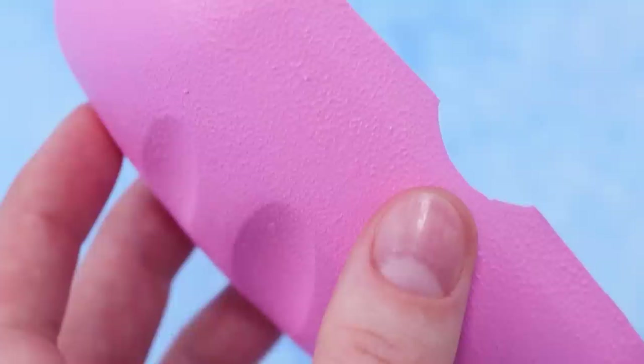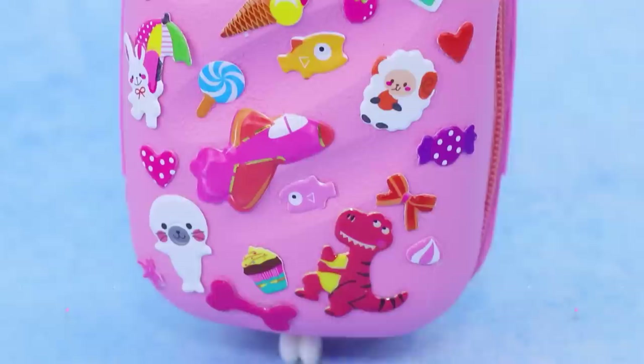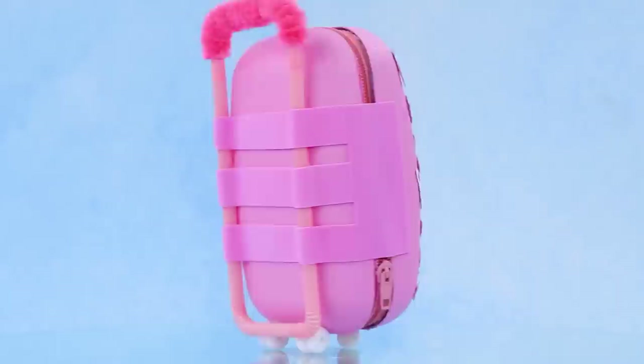Paint an old soap dish pink. Join the halves with a zipper. We can make a handle out of straws. Glue it to the frame. Then there are three pairs of wheels. Decorate a suitcase with bright stickers. Pipe cleaners made the handle softer. Suzy's luggage really stands out.